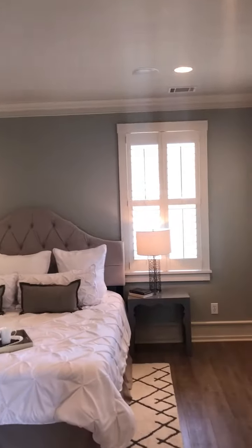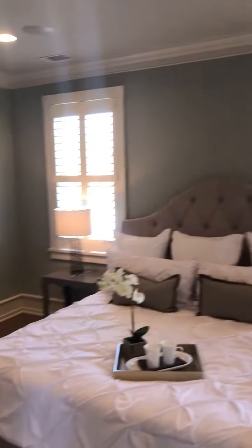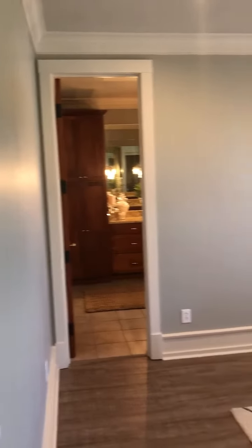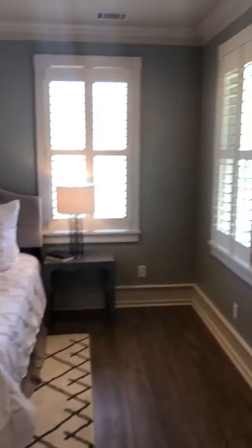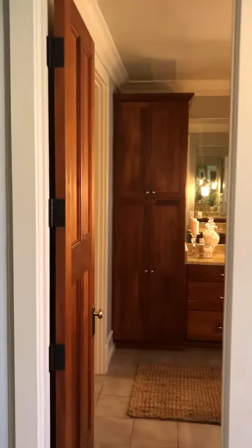As you come through, this is the master, and it's very well-sized. They've dedicated a lot of square footage to the master bedroom. It's a great walk-in closet. Let's go through and check out this bathroom, which is equally impressive.